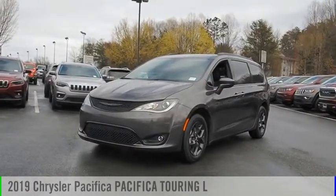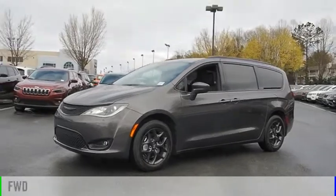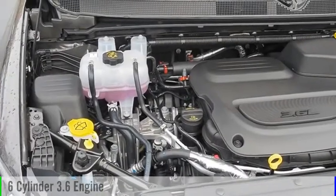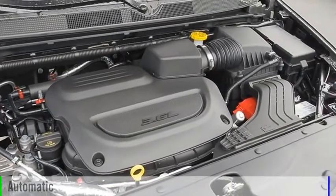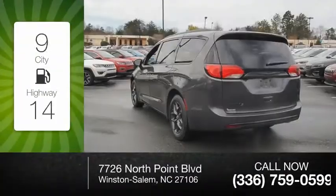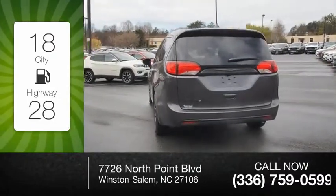Come test drive the 2019 Pacifica. This vehicle is powered by a front-wheel drive six-cylinder 3.6-liter engine and comes with an automatic transmission. Great fuel efficiency saves you money by requiring fewer trips to the gas station.